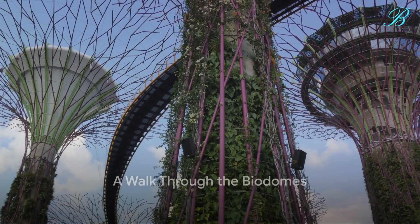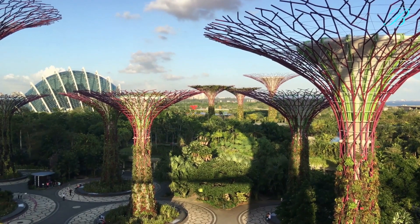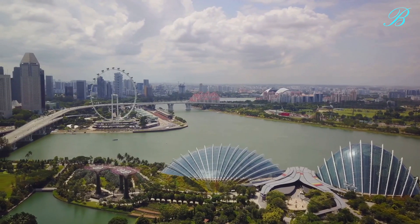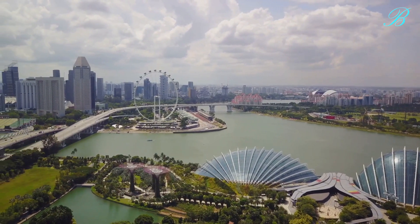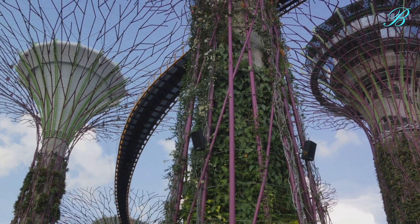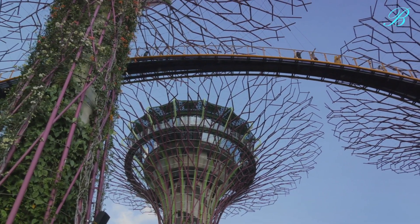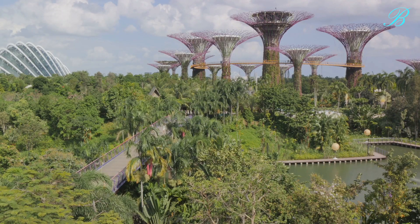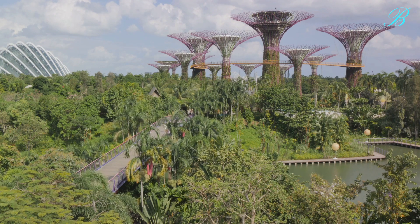Next, we step into the biodomes, each a world of its own. Imagine walking into a room and being instantly transported to a different part of the globe — that's the experience these biodomes offer. First, we find ourselves in the Flower Dome, a magical oasis that houses plants from five continents. As we wander through the labyrinth of vibrant flowers and lush foliage, we are greeted by the intoxicating scents of the Mediterranean and semi-arid regions. We marvel at the ancient olive trees, breathe in the fragrant lavender, and admire the fiery reds and oranges of the Australian garden. Each corner reveals a different facet of our planet's diverse flora, from the towering baobabs of Africa to the delicate cherry blossoms of Japan.